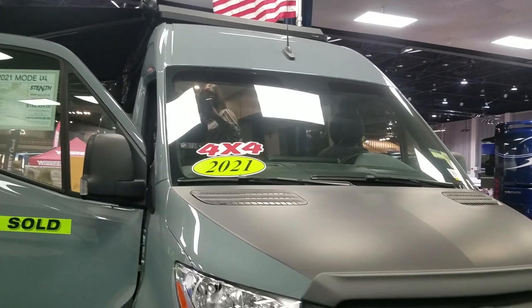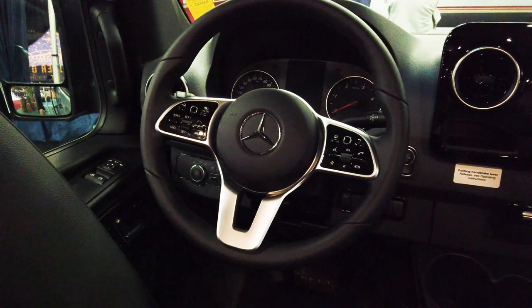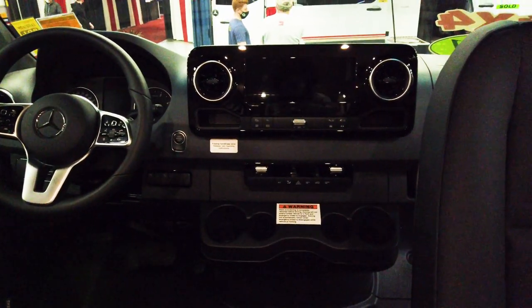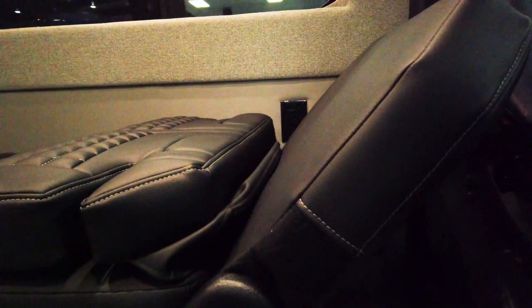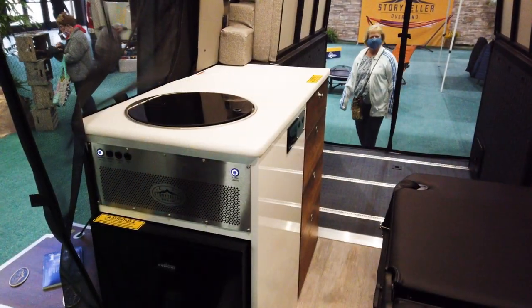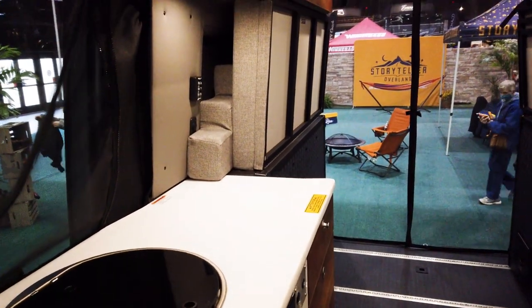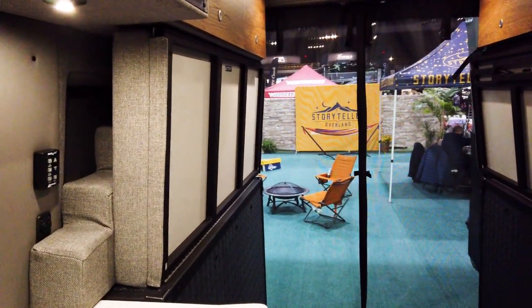There's also storage on the roof and a ladder rack going up to it. The cockpit is all Mercedes, so you still have the same safety systems, large screen, and navigation. The seats turn around so you can use them for seating inside. This has what they call a Dreamweaver bed and a Groove Lounge convertible sofa — here the sofa is laid out for sleeping. There's also a Murphy bed along the left-hand side that drops down and makes a bed suspended up in the air. Really amazing use of space.